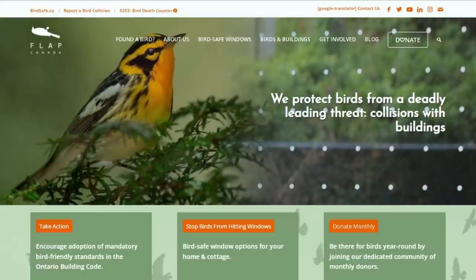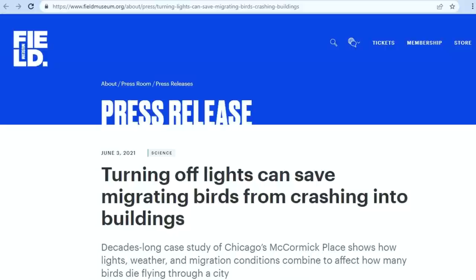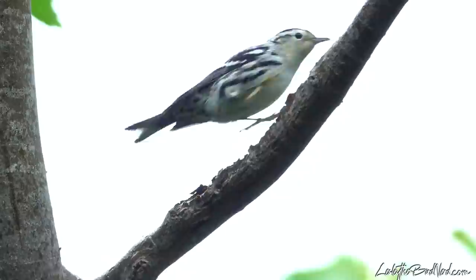Thankfully, there are always solutions to a problem. Since 1993, Fatal Light Awareness Program, FLAP, has helped to spearhead lights-out programs across North America, calling for buildings and major cities to turn off all of their lights each night during peak migration times. This seems to have a profound effect, as one study by the Field Museum in Chicago showed that in one building, turning the lights off reduced the number of bird kills by an average of 83%. That's very promising news, ensuring that these wonderful little beings can make it back to their breeding grounds safely.